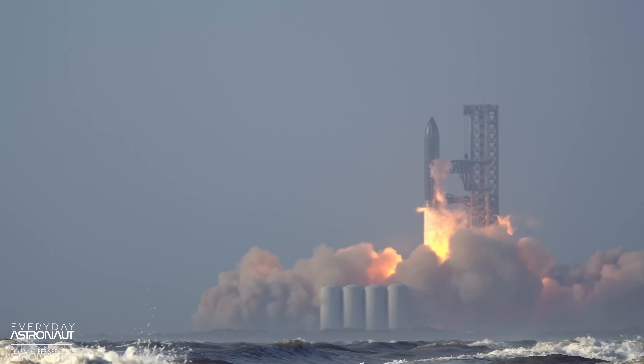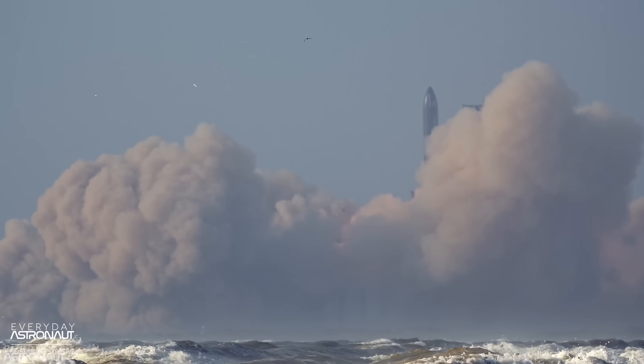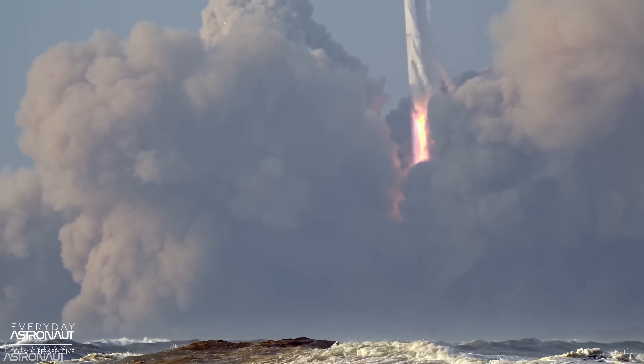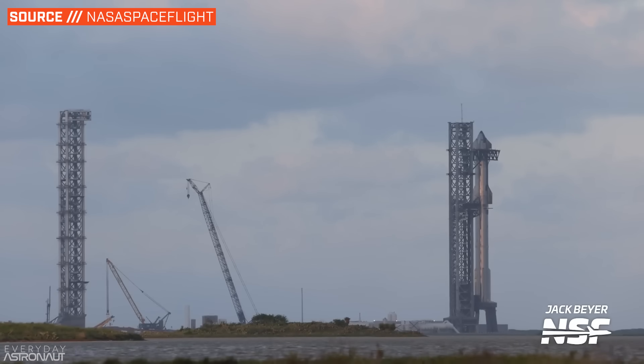It's also kind of like how the first integrated Starship launch created what looked like a full-blown nuclear bomb throwing concrete everywhere — it looked really bad, but they were back up and running pretty quickly while also making improvements to the launch pad. And don't forget, there's already a second launch tower and pad under construction, so having another option online soon will help in moving forward quickly.